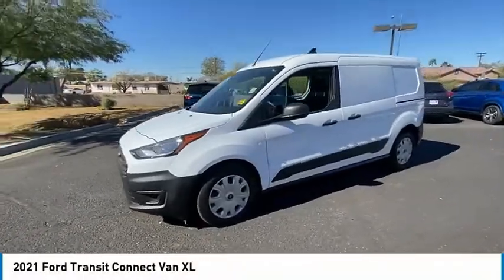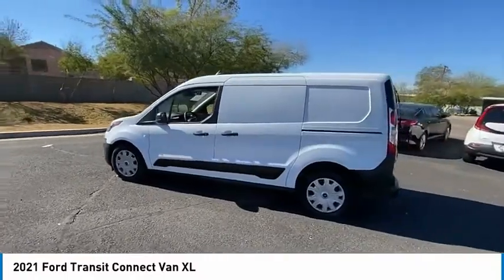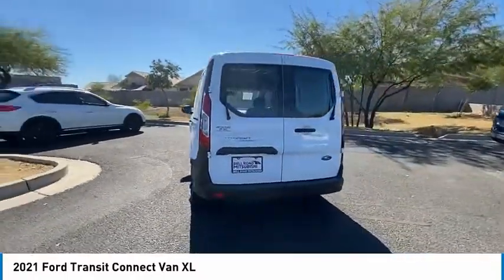We are pleased to show you the 2021 Ford Transit Connect — the right size, the whole world round. Here are some of this vehicle's great options.